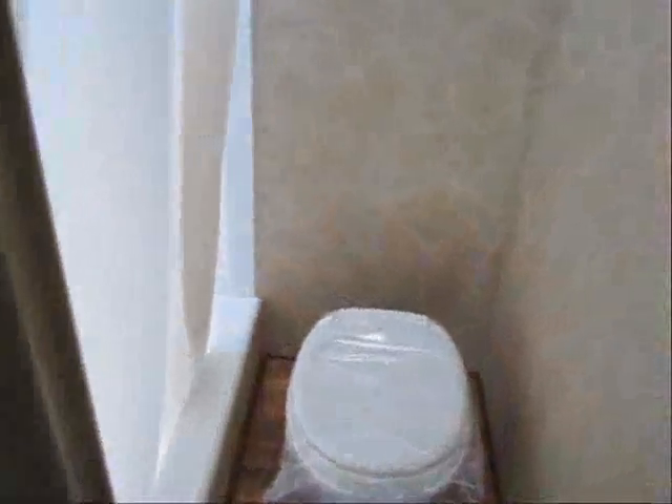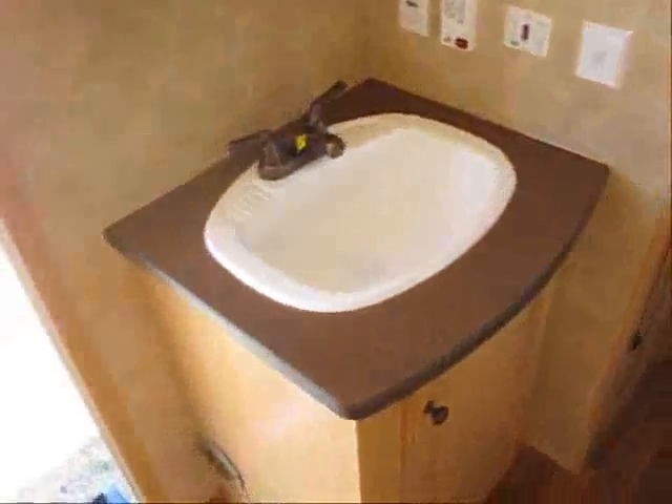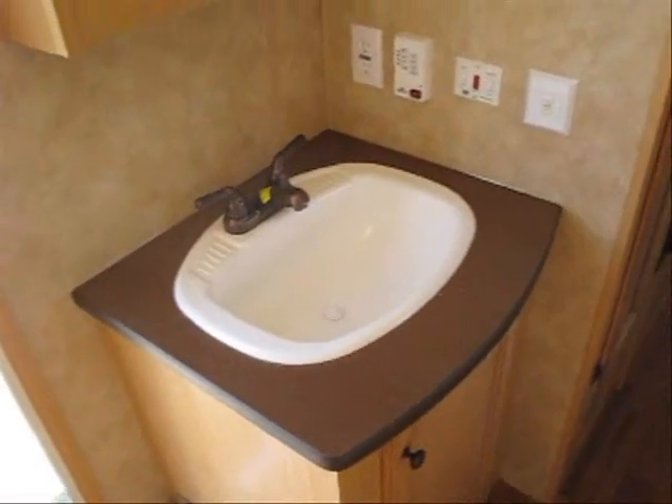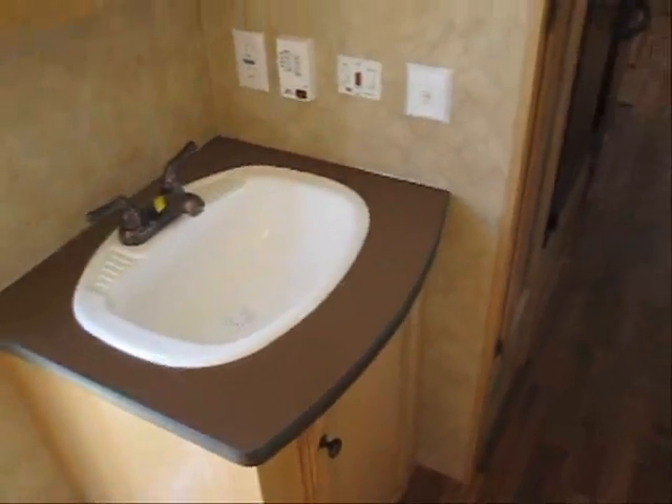Next is the half bath, with the shower, tub, and skylight — nice and bright and open in here. Across from that is the sink, which allows one person to shower while other people are washing up or brushing their teeth. And there's a built-in medicine cabinet.